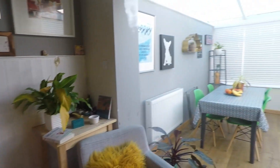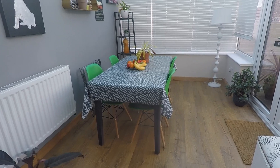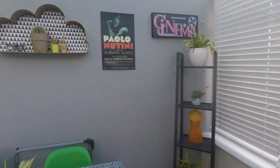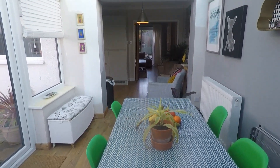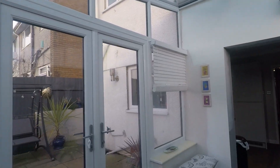The room opens out into a conservatory space. The current vendors have used this as a dining room, so you do have that option available to you, or you could use this as another seating area — whatever best suits your needs. It's a lovely bright space with a windowed ceiling and windows to all sides.